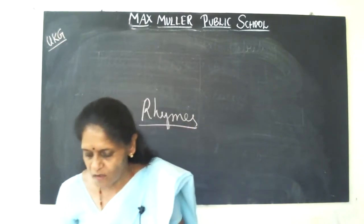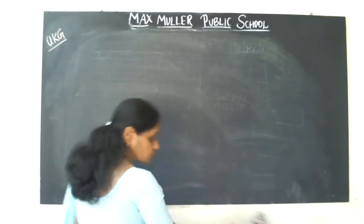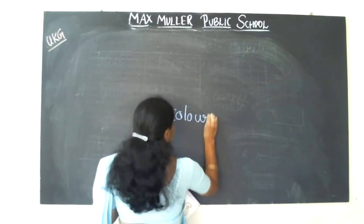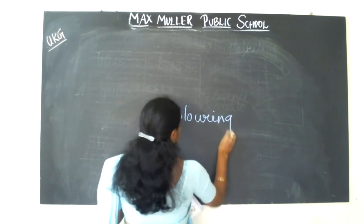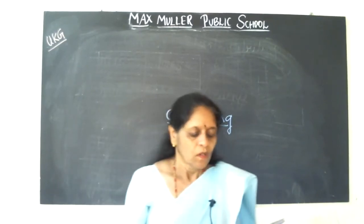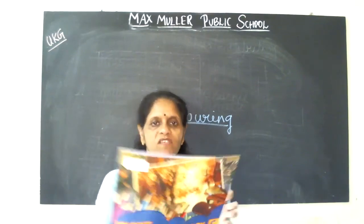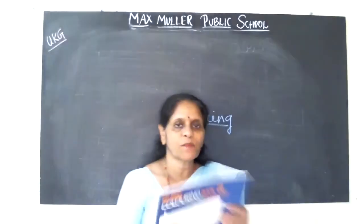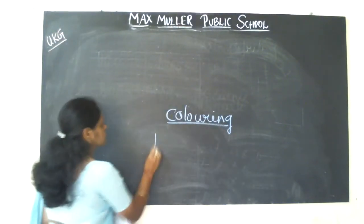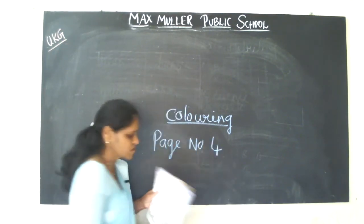Okay children. The next you are going to have colouring. You have to use the colouring book. My best colouring book. Can you see this colouring book? Open with me to page number 4. Page number 4.